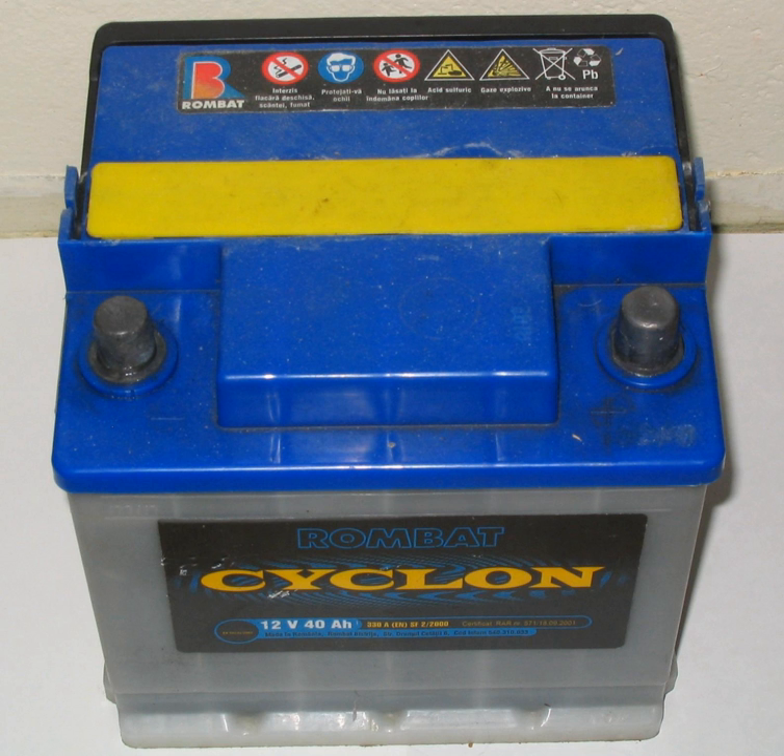Corrosion at the battery terminals can prevent a car from starting due to electrical resistance, which can be prevented by the proper application of dielectric grease. Sulfation is when the electrodes become coated with a hard layer of lead sulfate, which weakens the battery. Sulfation can happen when a battery is not fully charged and remains discharged. Sulfated batteries should be charged slowly to prevent damage. SLI batteries are not designed for deep discharge, and their life is reduced when subjected to this. Car batteries using lead antimony plates require regular topping up with pure water to replace water lost due to electrolysis and evaporation.